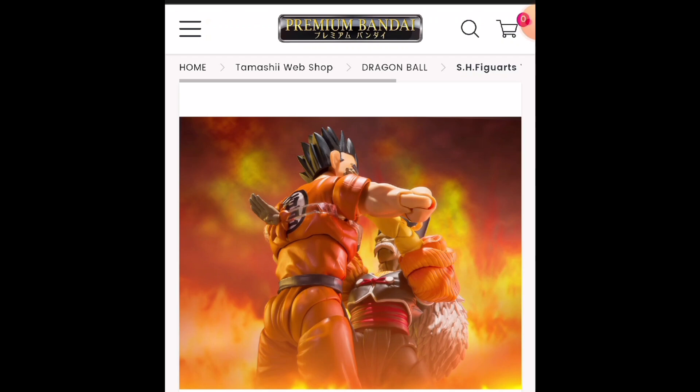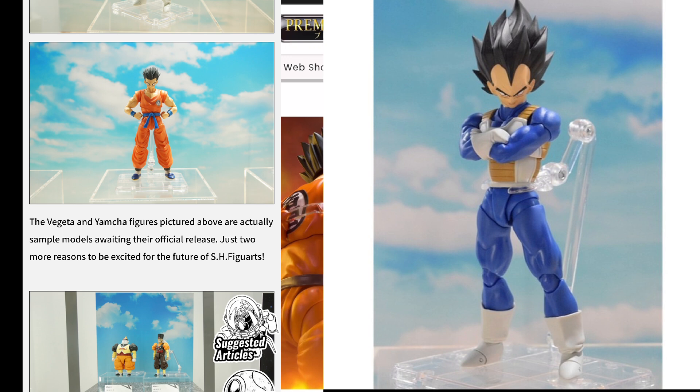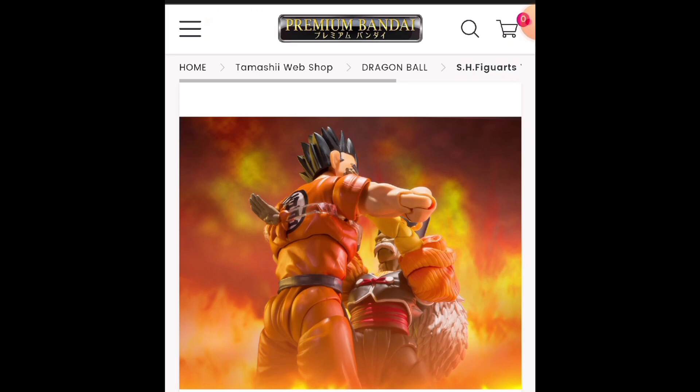I think I covered everything I wanted to regarding Yamcha. It sucks that he's on a 2.0 body — at least upgrade the body mold. Now that we've seen this Yamcha, we know that base Vegeta was also shown at that same event and has yet to be officially revealed, so that could be a general release for 2024. I was hoping Vegeta would get a body mold upgrade. It would have been a good excuse for one, but seeing that Yamcha didn't get one, it's probably not the case for Vegeta either — though Tamashii is good at throwing curveballs.